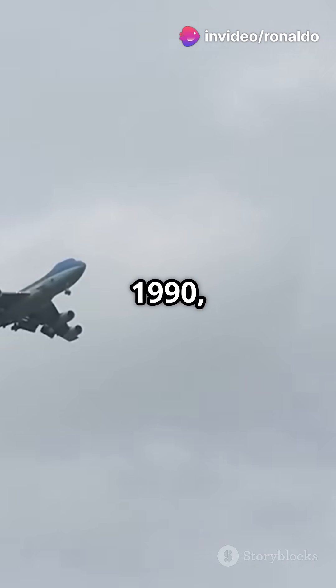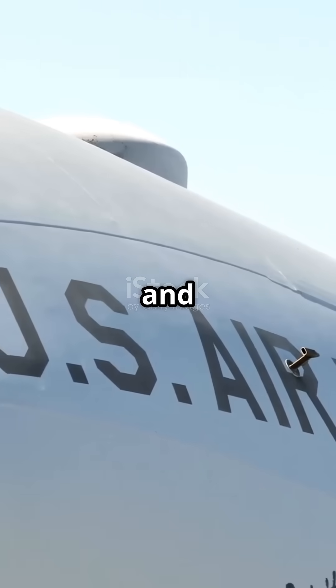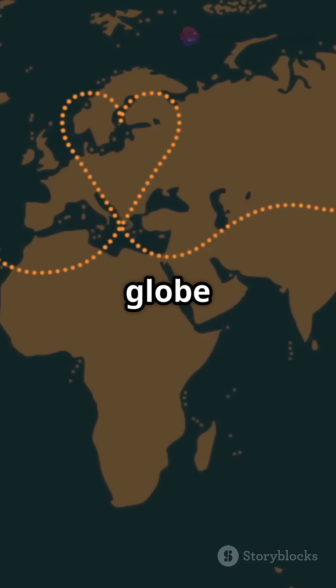First flown in 1990, there are only two of these flying fortresses, tail numbers 28000 and 29000. With a range of 7,800 miles, it can reach any corner of the globe without refueling.